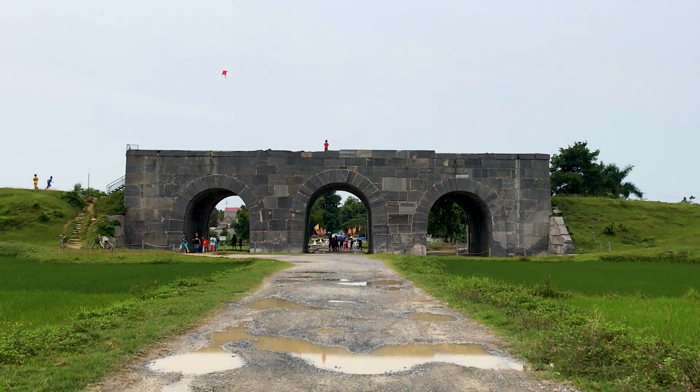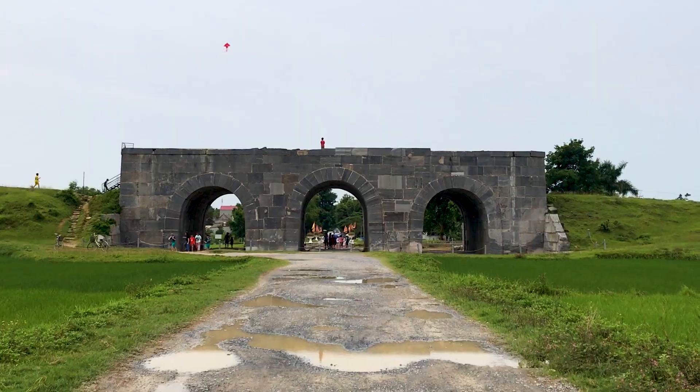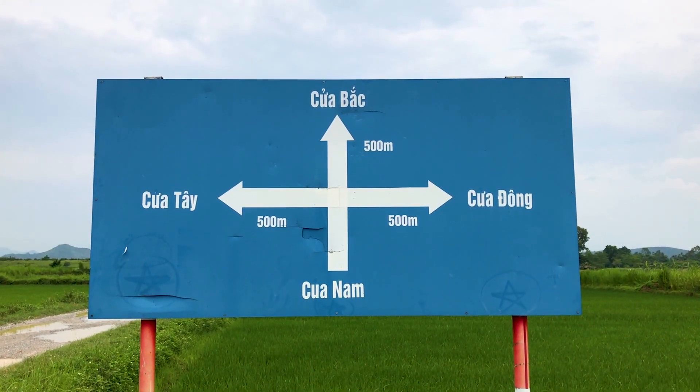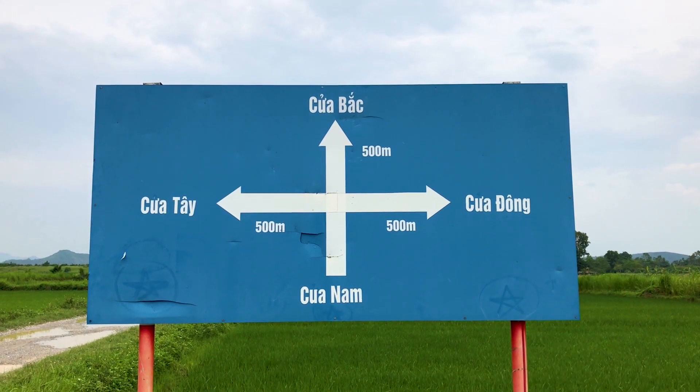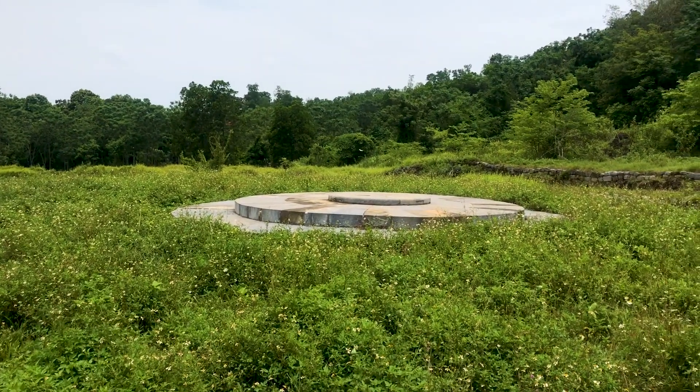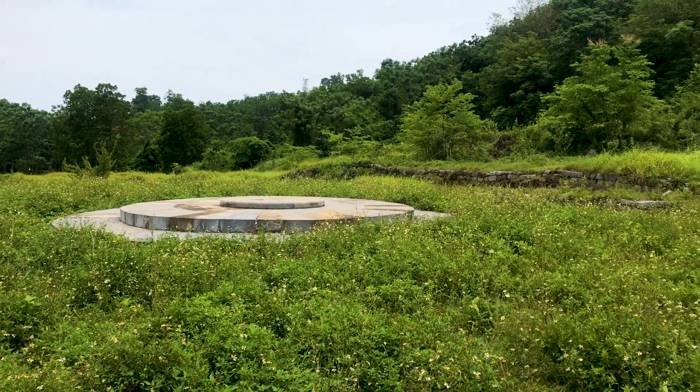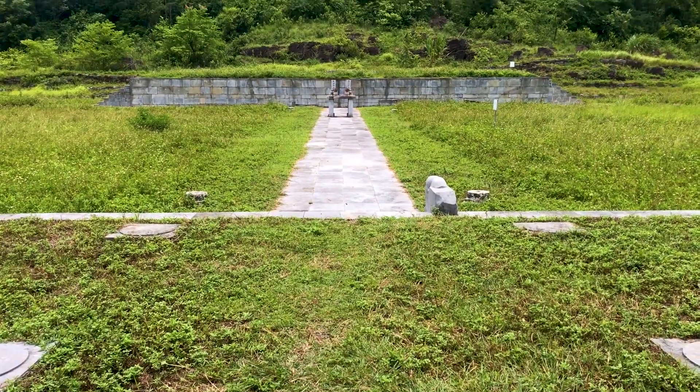The only place you can really see some actual ruins and excavations is a couple of kilometres away at the Namjiao altar. This was a religious site, located in a straight line down the royal road from the main gate of the citadel, and this is where the emperor came to pray.